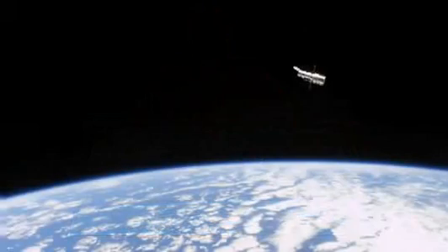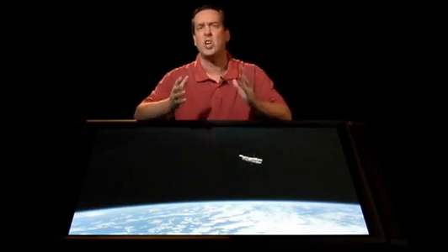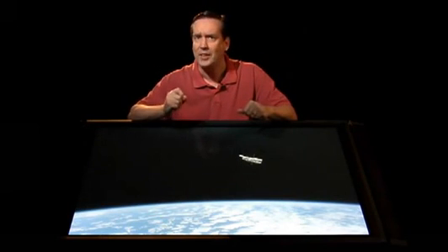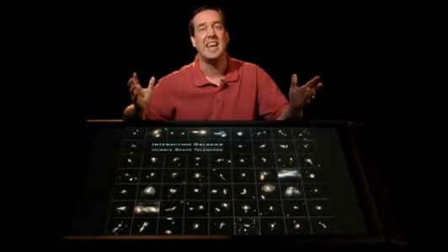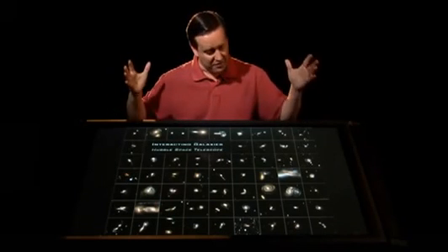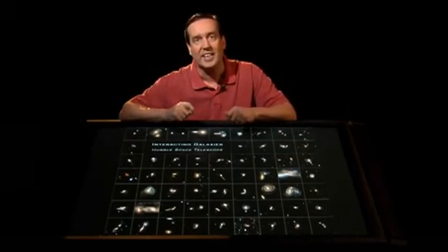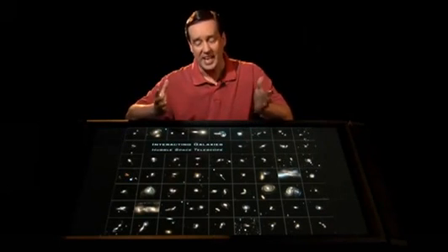For our first episode, we're going to celebrate Hubble's 18th anniversary. Hubble was launched in April 1990, and here's a gorgeous picture of it hanging above the Earth's limb. Now, 2008 is Hubble's 18th anniversary, and for each anniversary, we generally find a gorgeous image of Hubble to release. For this one, we went and took 59 images. This is the largest press release we have ever done — 59 gorgeous images.